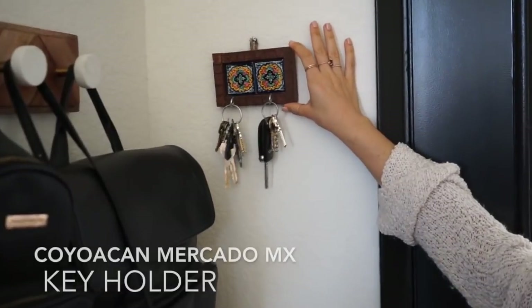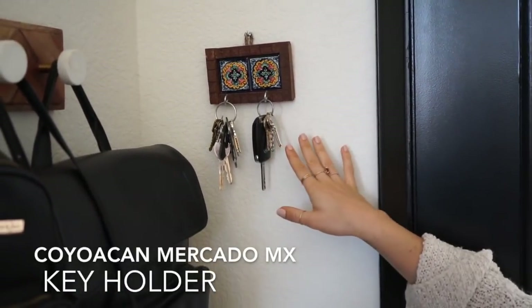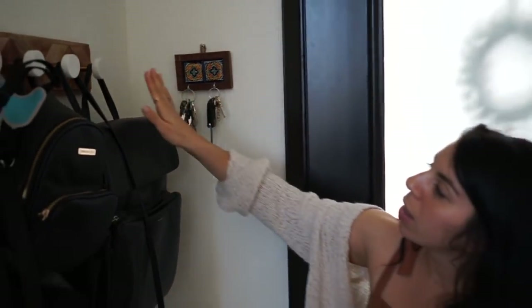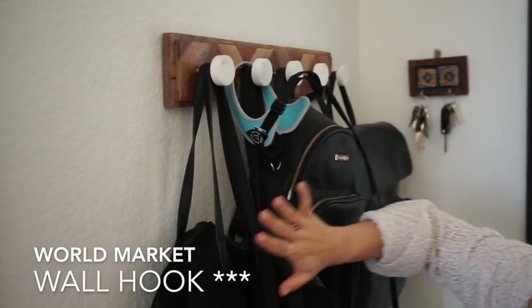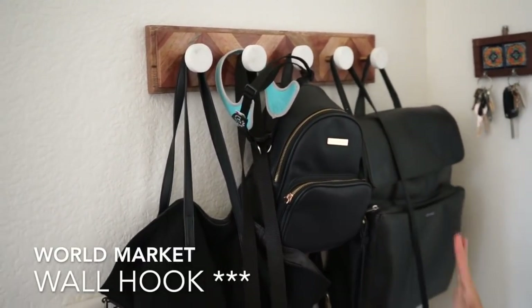Starting on the right-hand side, we hang up our keys here. This is a little key holder from Mexico City, specifically Coyoacan — we got it out of a market there. And then we have a little purse and jacket holder from World Market, where I keep all my purses, and also some leashes on it.